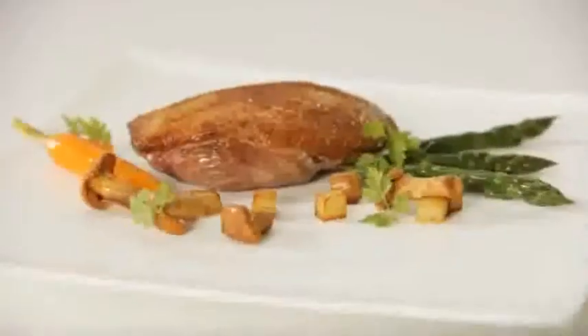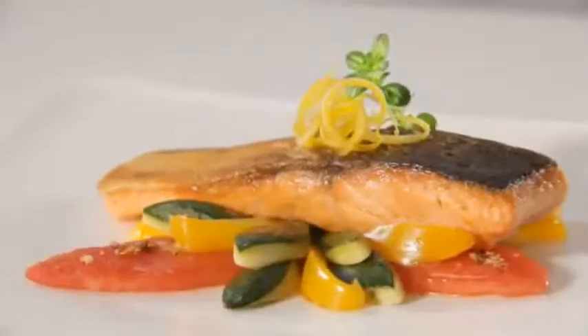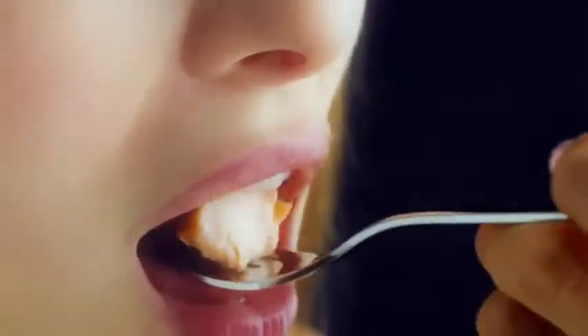Whether it is steaks, wedges, fish, grilled vegetables or prawns, with Efficient Level Control, even the most demanding cooking tasks are child's play. Quality you can taste.